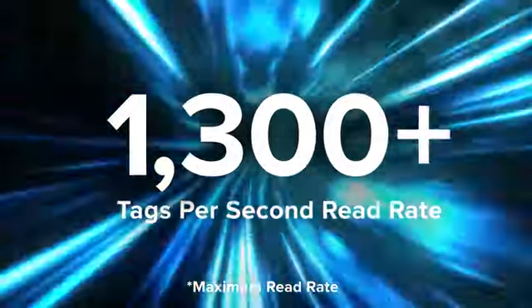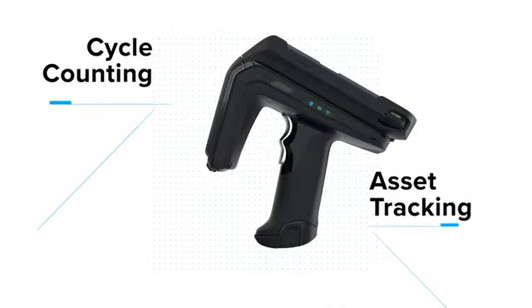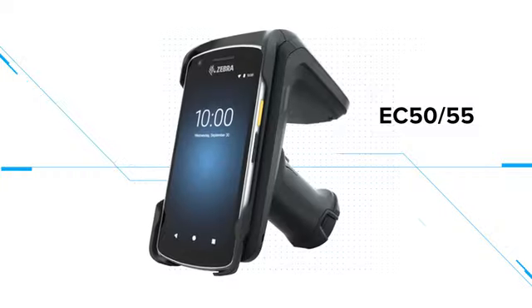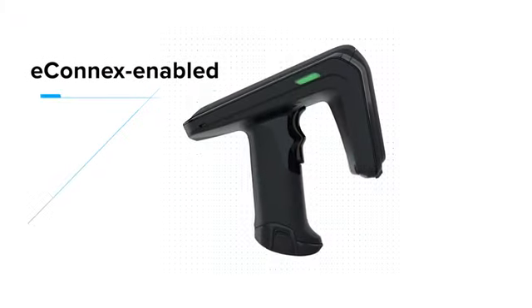The RFD40 is built to reduce the time spent on cycle counting and asset tracking in retail, hospitality, and healthcare. All Zebra RFD40 RFID sleds easily adapt to new devices and connect with ease to eConnect-enabled mobile computers.